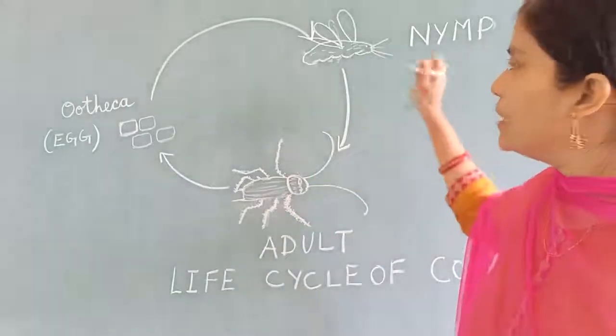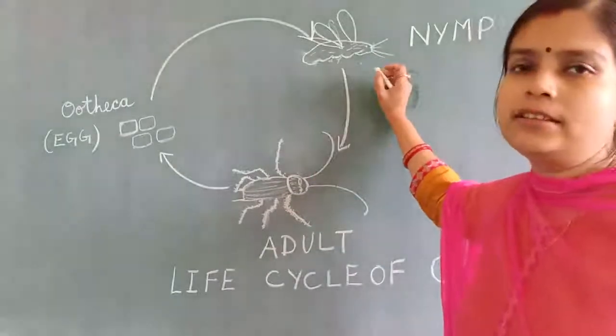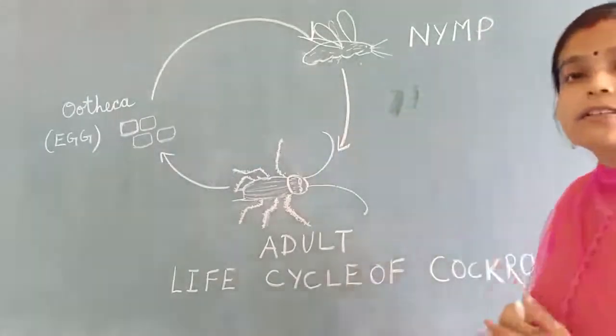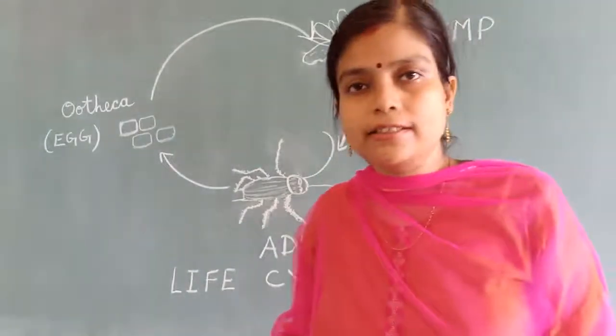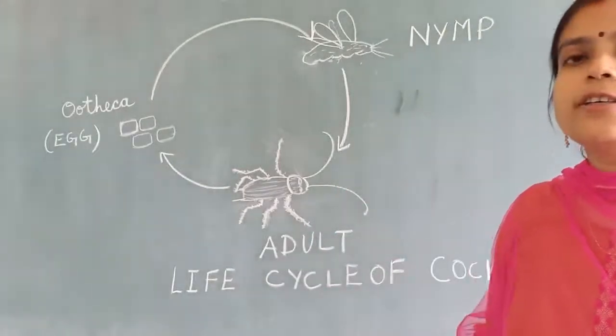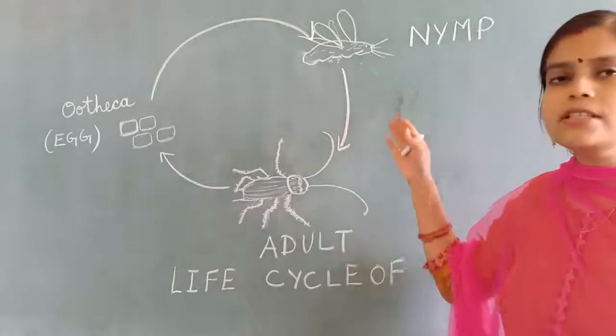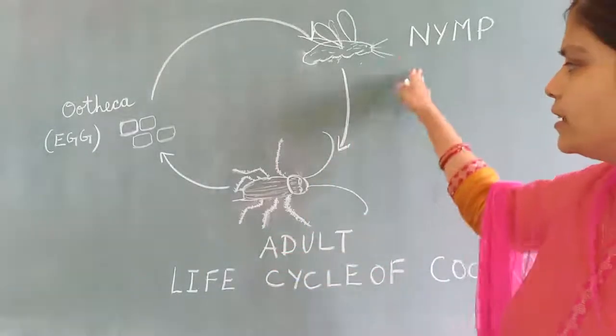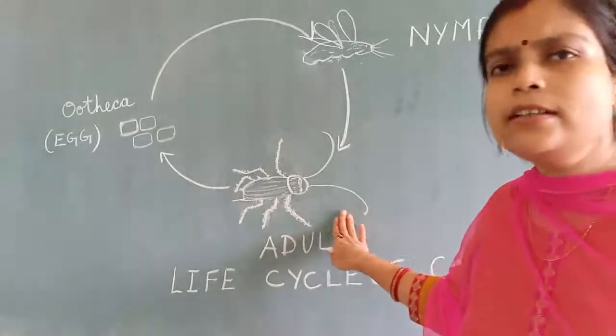It is not dark brown color, but white color. When their exoskeleton becomes harder, then only their color changes. Starting, it was white color only. These nymphs shed their skin several times, and then convert into adult cockroaches.